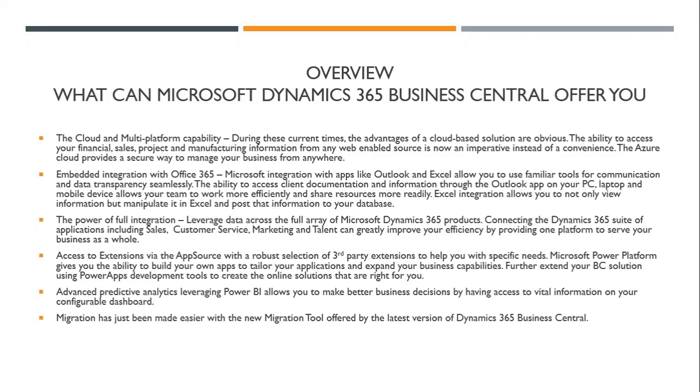Embedded integration with Office 365. Microsoft integration with apps like Outlook and Excel allow you to use familiar tools to manipulate your data, communicate with people, and keep track of tasks and other information. The ability to access client documentation through Outlook instantly from a phone app is obviously useful for your sales team, as well as your accounting personnel having access to all of your database information through Excel — not only to view that information, but to actually update it in Excel and re-upload it into your own database. Integration is one of the key focuses Microsoft has for Dynamics as far as utility throughout your entire office and team.